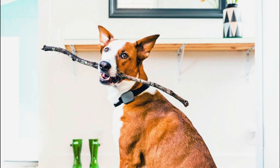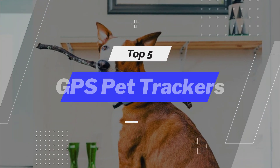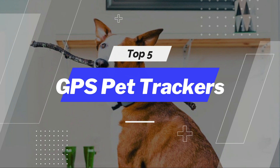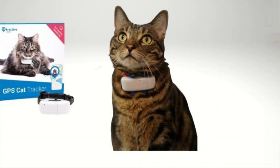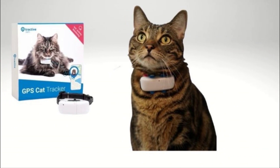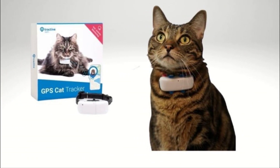Welcome back to our channel. Today, we have an exciting topic to discuss: the best GPS pet trackers. If you're a pet owner who worries about your furry friend's safety and want to keep them secure, you've come to the right place.